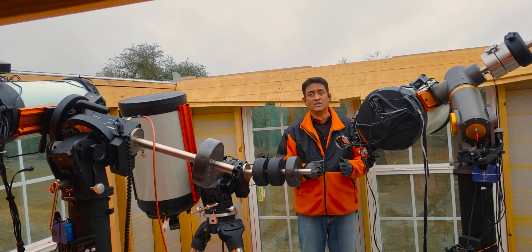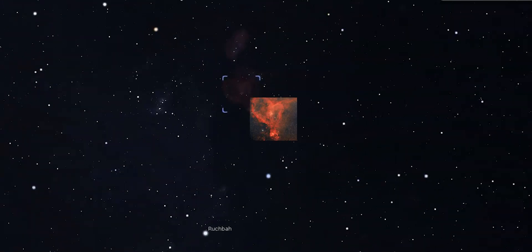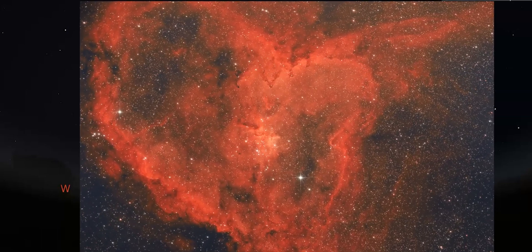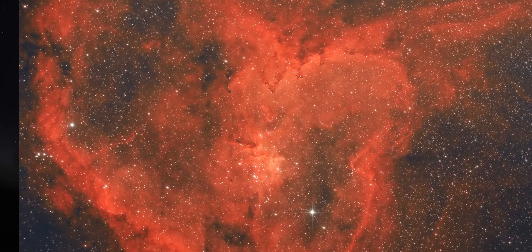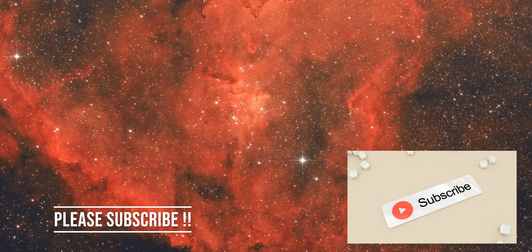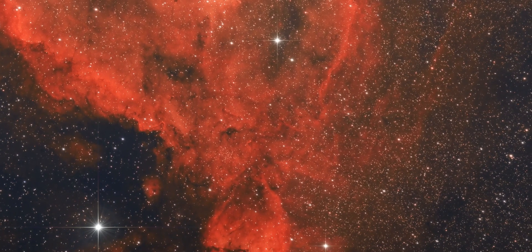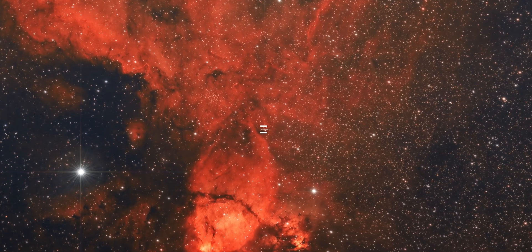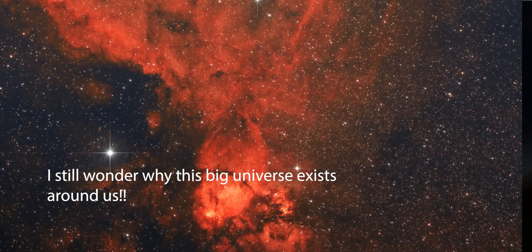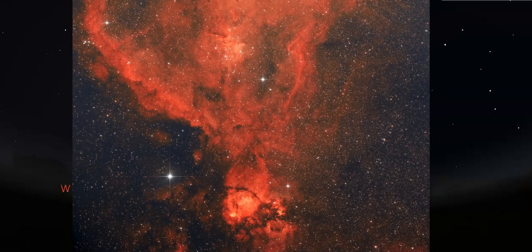That's the picture I'm going to show you by taking it. I'm going to use the Rasa 11. We'll see you next time.